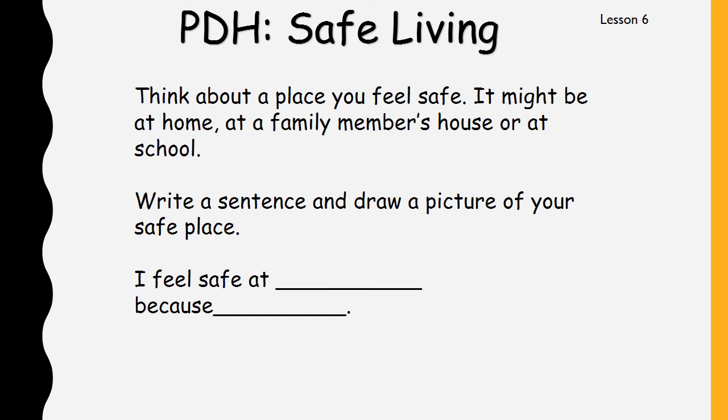Think about a place you feel safe — it might be at home, at a family member's house, or at school. Write a sentence and draw a picture of your safe place. There's an example of a sentence here: 'I feel safe at _______ because _______.' You might say: I feel safe at home because my parents look after me and keep me safe. All right, thanks boys and girls. I'll look for your work on Dojo. I'll see you soon, bye.